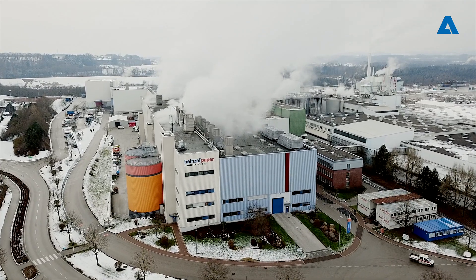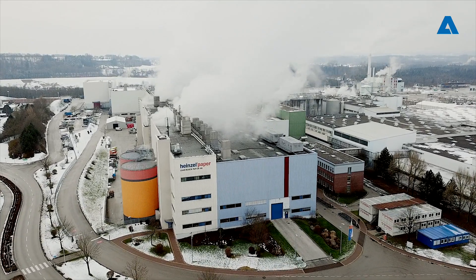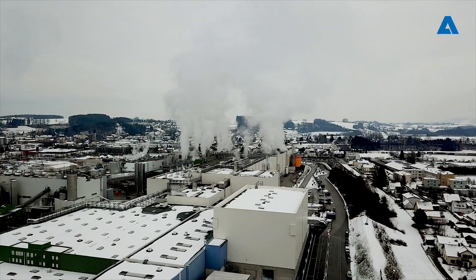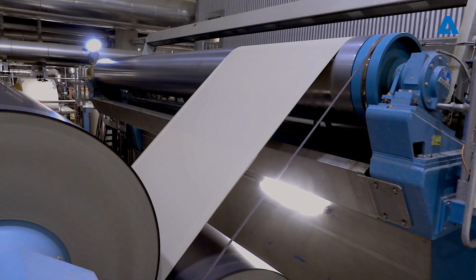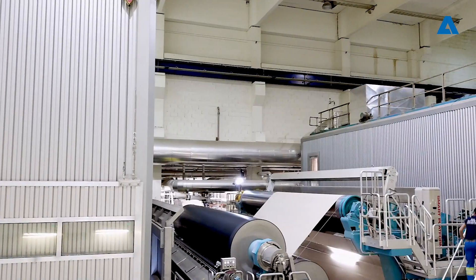Heinzel Group is a partner with whom we have had a long business relationship. There is a lot of trust between the two of us, and that was a very good base and reason for us to concentrate on that project. We are proud of what we could deliver and that the machine is performing excellently.